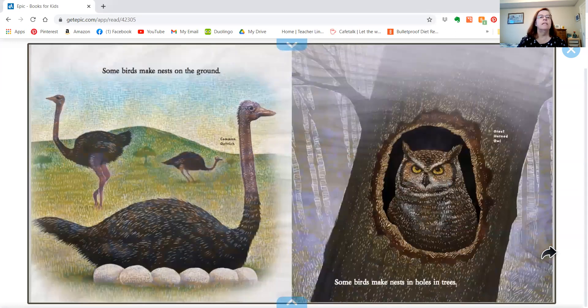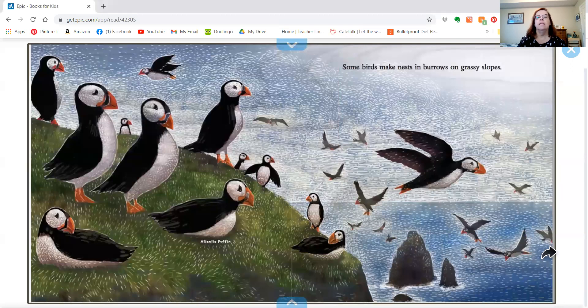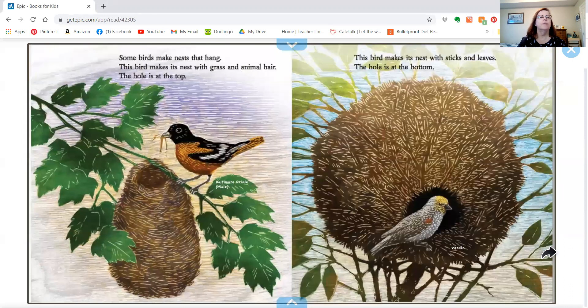Some birds make nests on the ground, like the ostrich, and some birds make nests in holes in trees, like the great horned owl. Some birds make nests in burrows on grassy slopes, like the puffin.